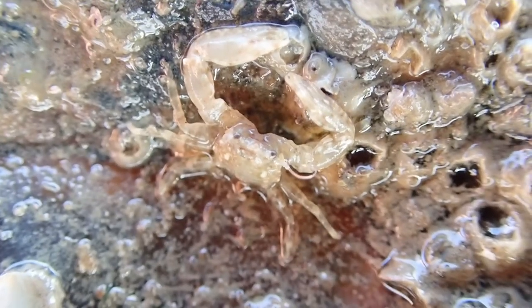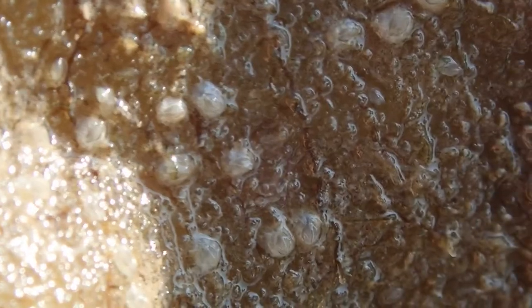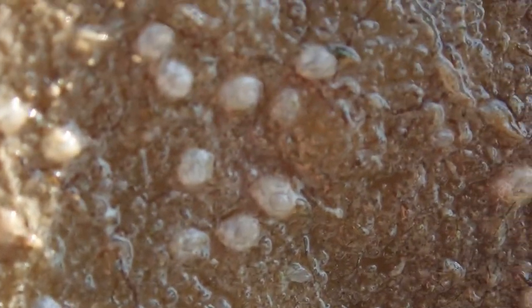Seaweeds, which rely on a hard surface to attach and survive, cover the rocks at the top where they can photosynthesize to gain energy. But lift up a rock and an entirely different world can be found. Crustaceans love to hang out at the bottom of rocks, like this juvenile porcelain crab and these juvenile barnacles — barely over a week old, I reckon.